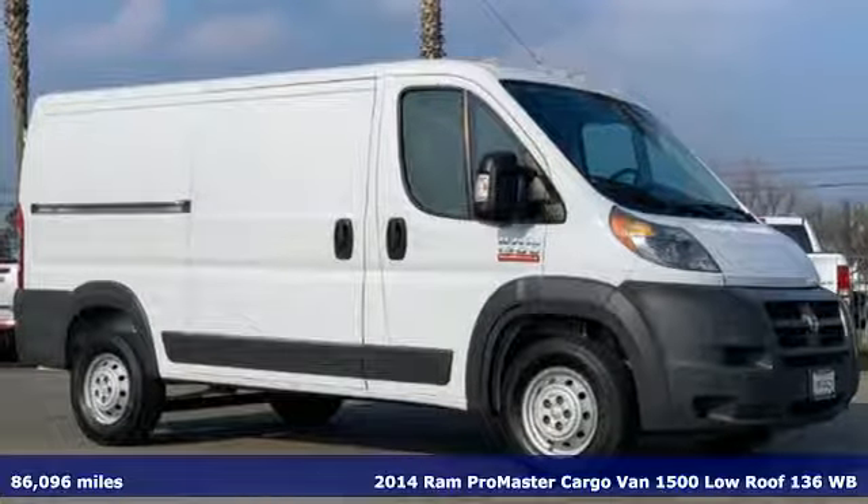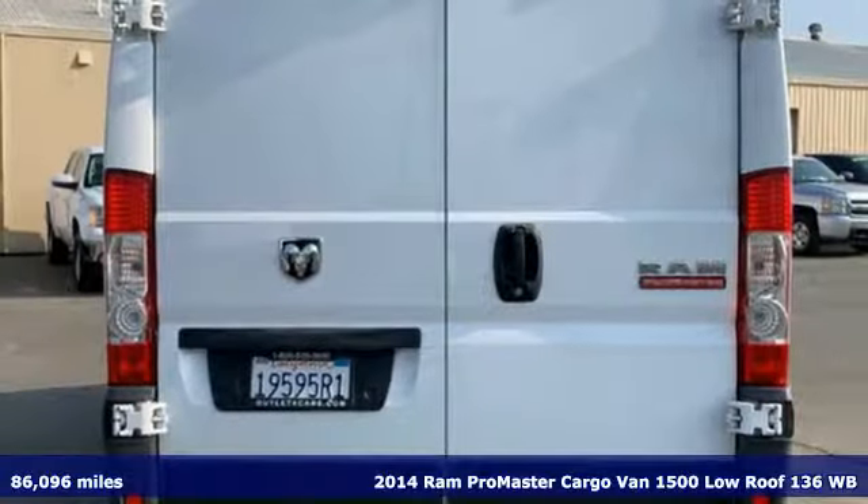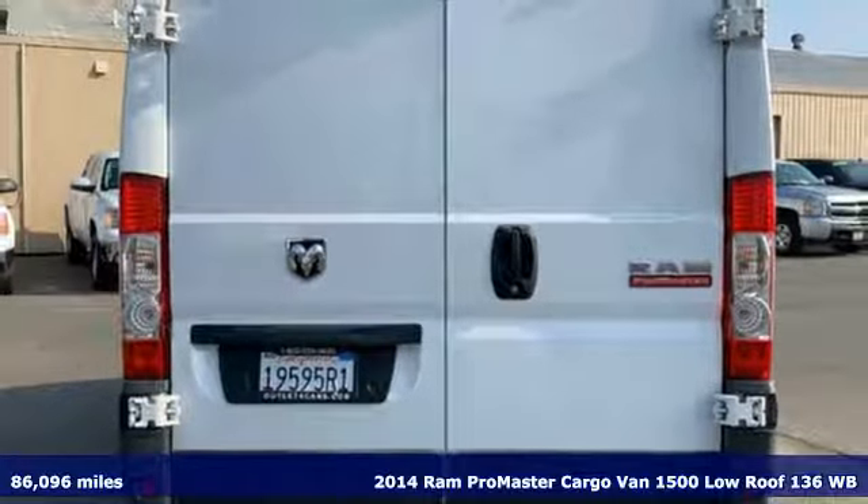It's a certified 2014 Ram Promaster cargo van. When you need to grab life by the horns, you need a Ram.